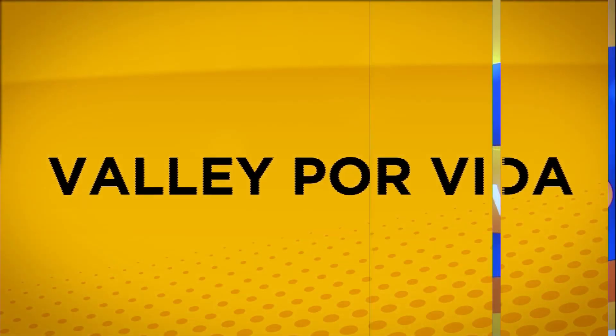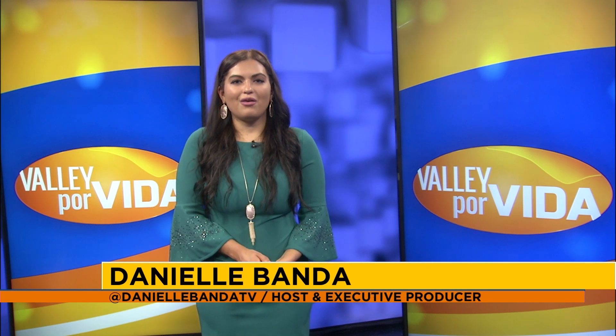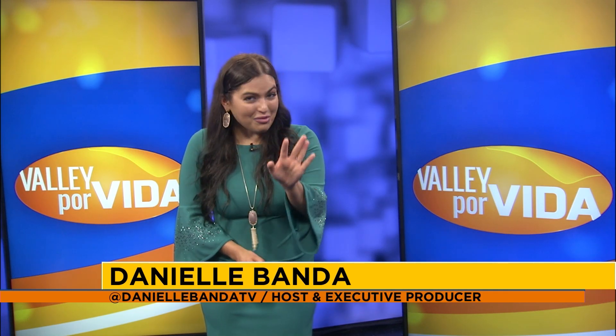Hey there and welcome back to Valley Por Vida. Now that you know about some non-alcoholic beverages to enjoy, let us tell you some of the more popular cocktails in cocktail history. Let's go ahead and break down at least the top five.